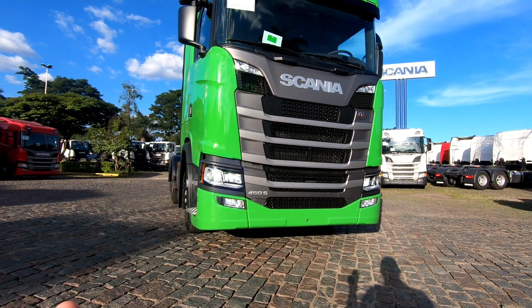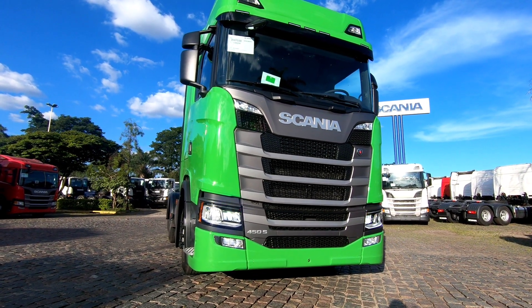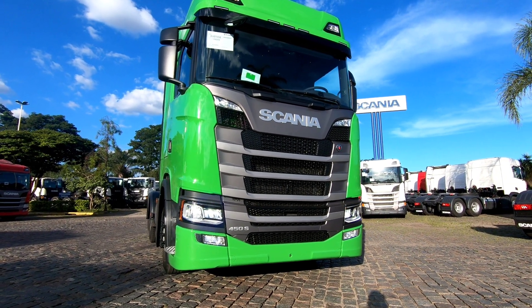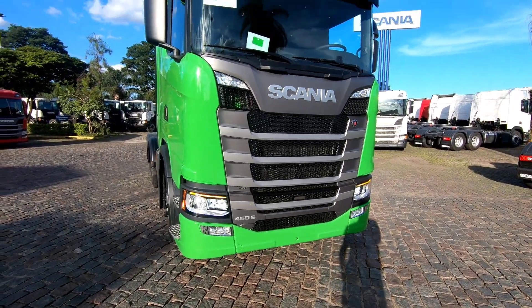And suddenly, who decided to appear? The Scania 450S 2021. I am Emerson Fonseca, and we are here at WLM Scania. Let's get to know a little bit about the details and how it was configured.